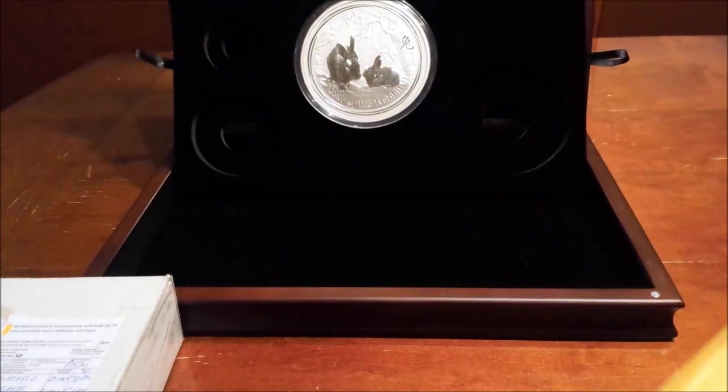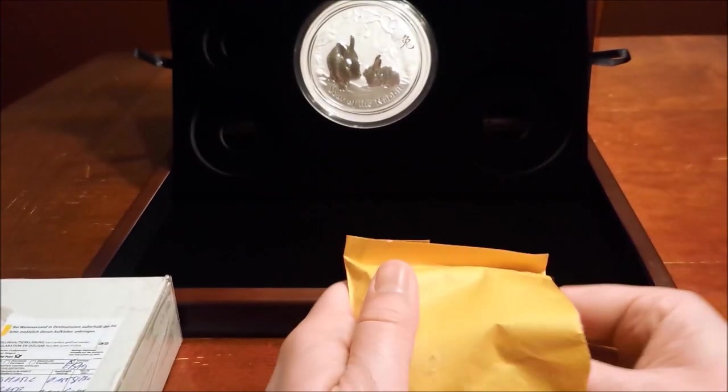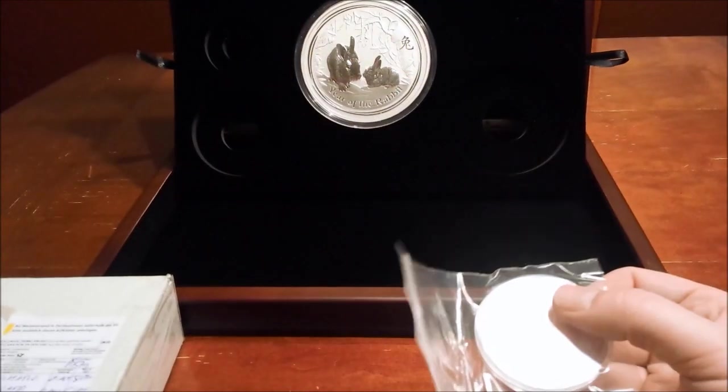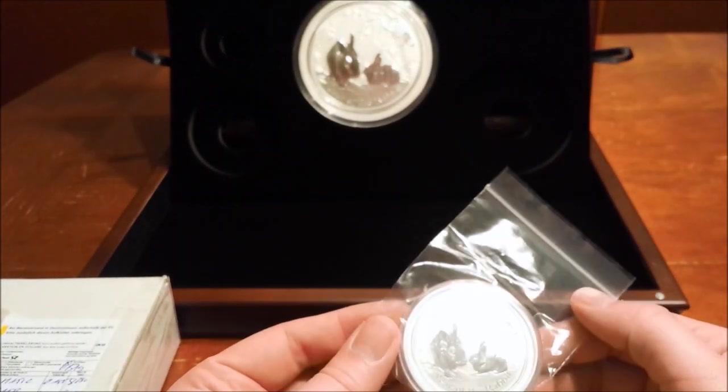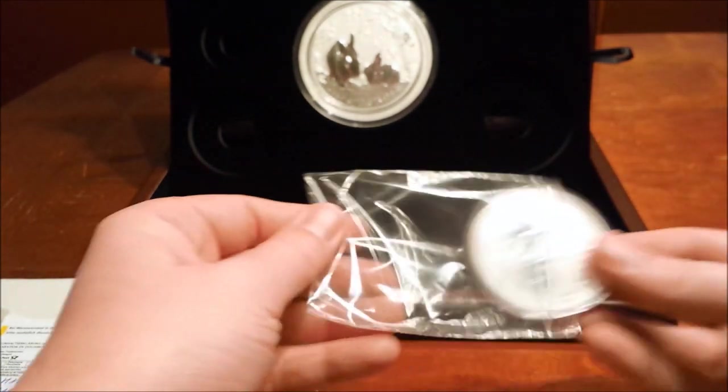Looks like a package within a package. I was concerned when I got it in such a flimsy envelope. Let's take a look and make sure everything looks okay with it. Looks like they put it in a baggie so hopefully it didn't get scratched up.